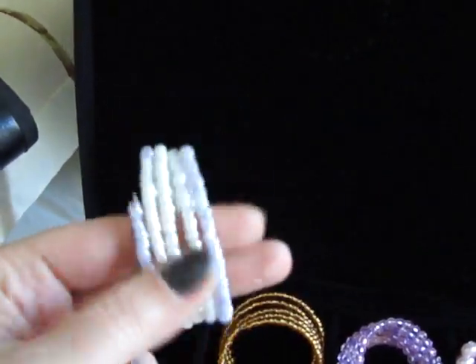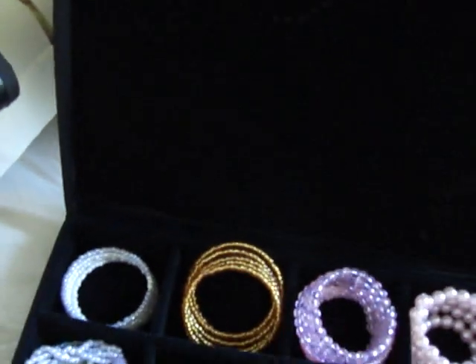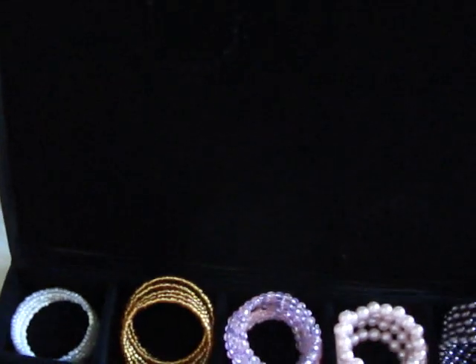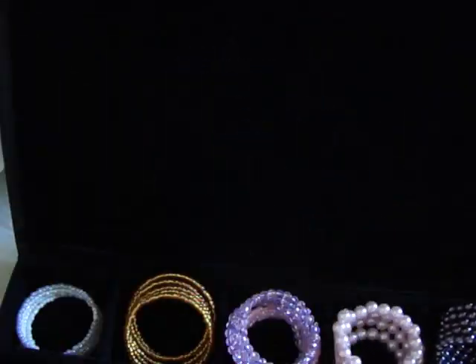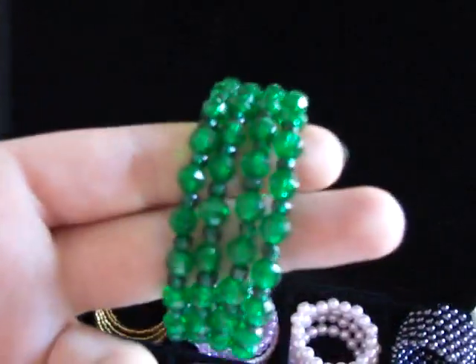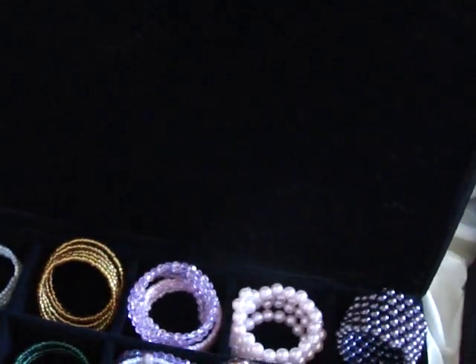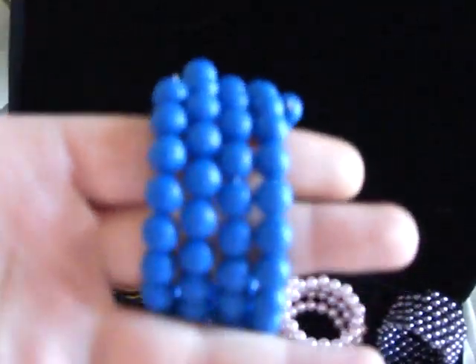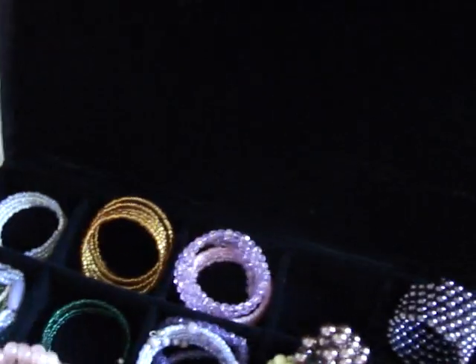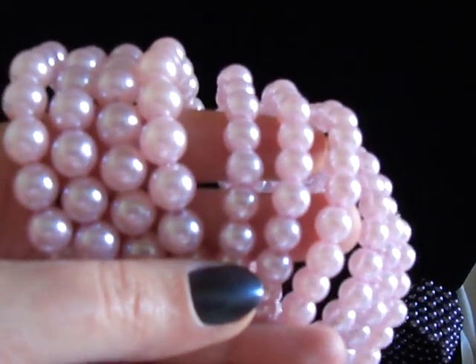These are beads. Gold one. White and lilac and pearls. Pink pearls. Teal. Yellow tones. Green. Opaque blue. Big pink pearls — these are different in size. So that's it for the bracelets.